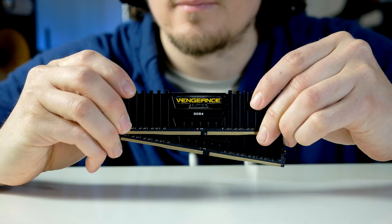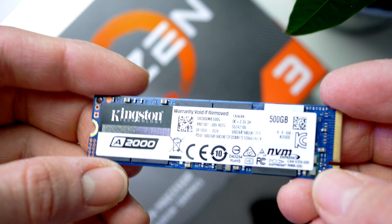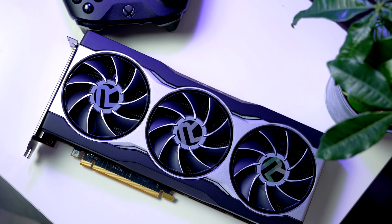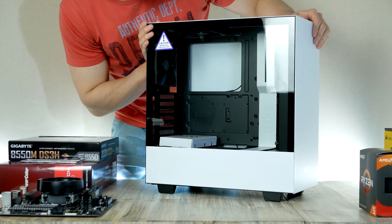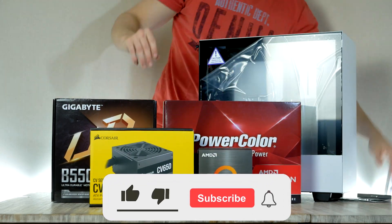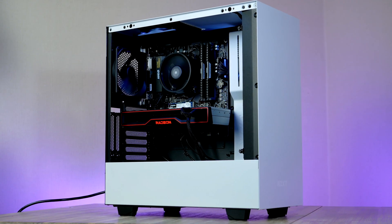Inside this PC we find 16 gigabytes of RAM, a high-clocked Zen 3 based Ryzen processor, a 500 gigabyte M.2 SSD from Kingston, as well as a Radeon Big Navi graphics card from Team Red — all contained inside a sleek and minimalistic NZXT case. Timestamps can be found down below. Drop a comment, a like if you enjoy the content, and subscribe to never miss an episode.